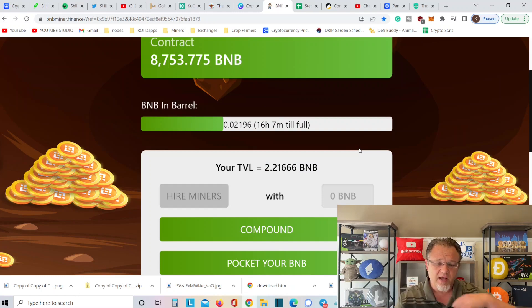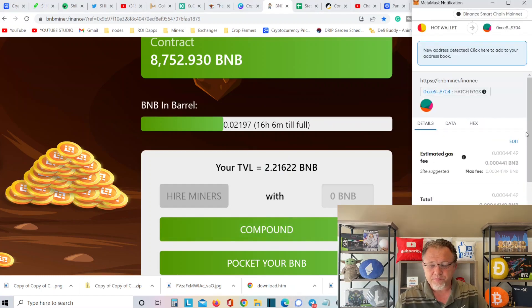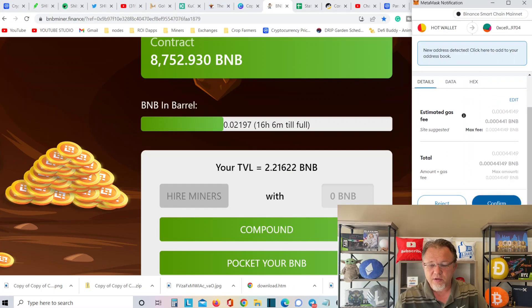I always try to take profits on Sunday. I may look at it like a 5-and-2. The thing I learned about this miner is you don't just compound one time a day — you can compound three times, five times, 10 times, 14 times. Take a look: 2.221. Let's go ahead and compound it to show you this on film, how easy it is to do. You hit compound.